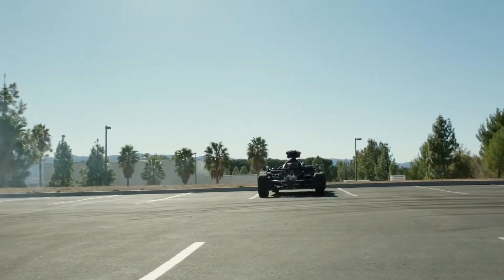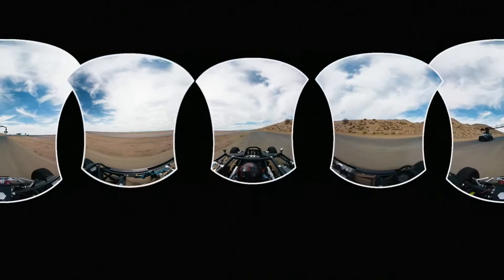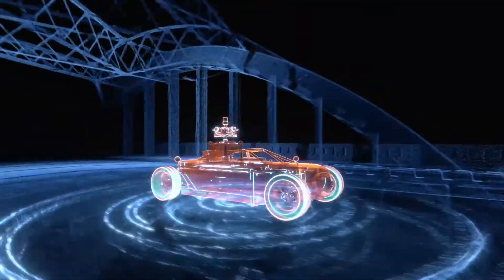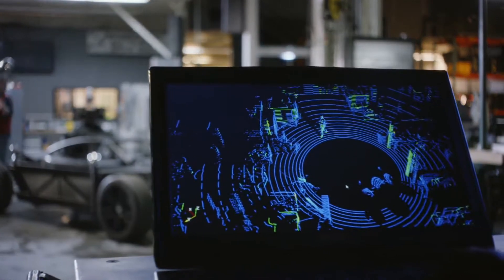As it drives, the Blackbird captures high-quality environmental data of its surroundings. The combination of high dynamic range imagery and laser scanning allows the team to build a virtual version of the environment around the car, to create completely realistic CG car renderings.